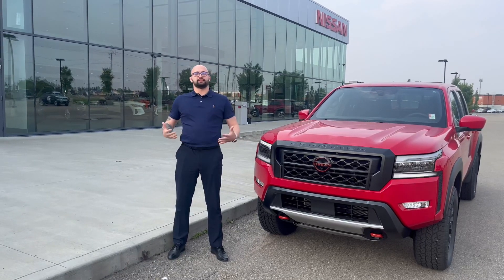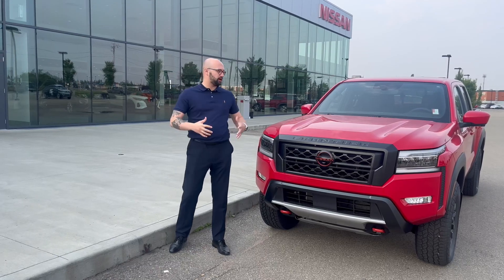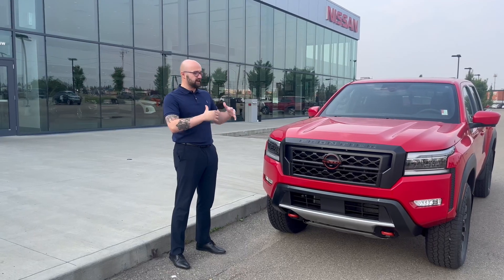Hello Dustin, my name is Alfa, I'm a Sales Consultant here at Northside Nissan. I got an inquiry about our Frontier. Here we have a wonderful 2023 Nissan Frontier Pro 4X Luxury in red.